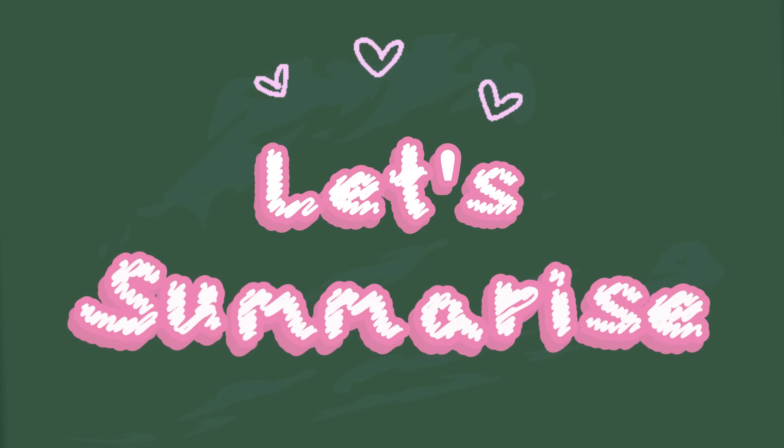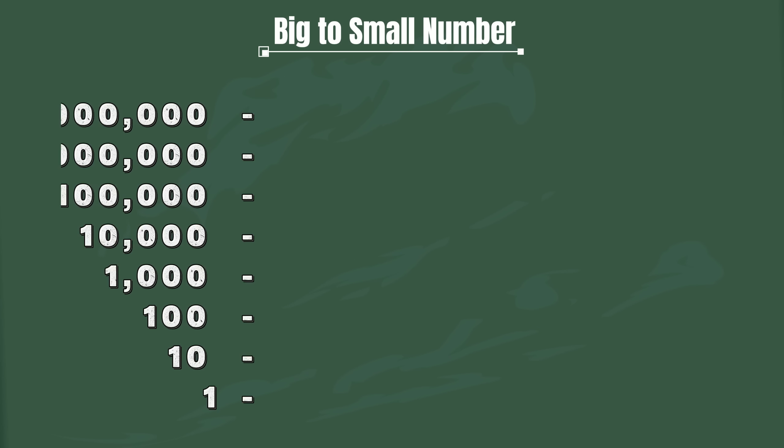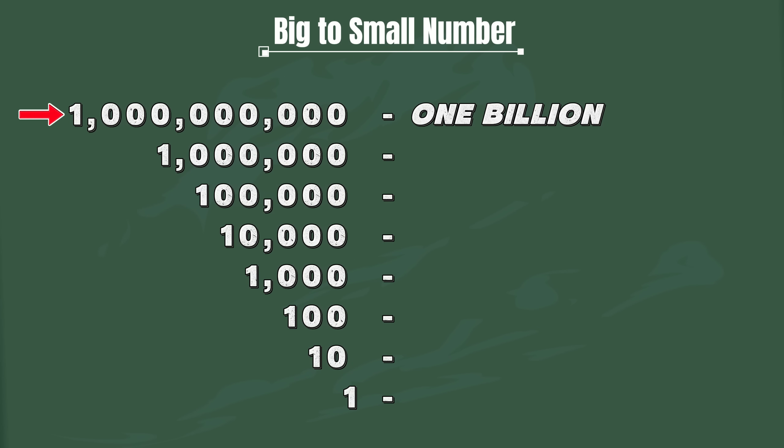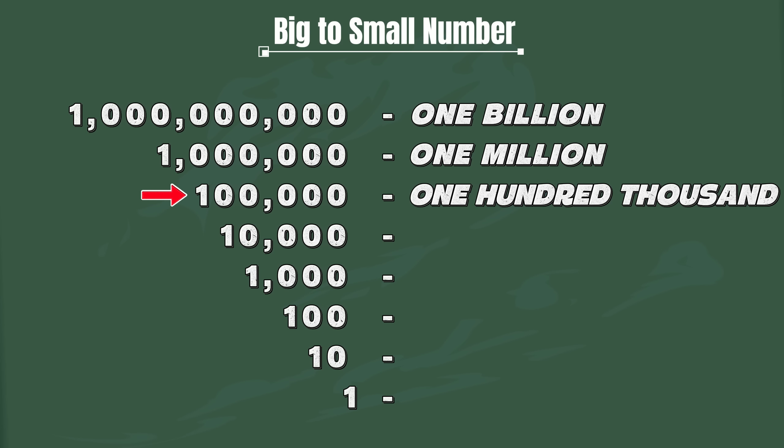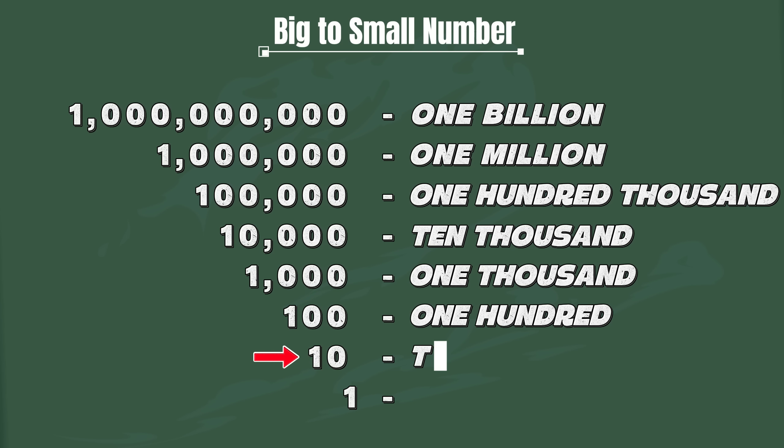Join me and let's summarize. Join me and let's read big to small number. One billion. One million. One hundred thousand. Ten thousand. One thousand. One hundred. Ten. One.